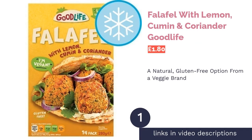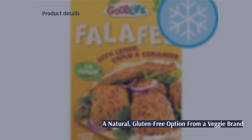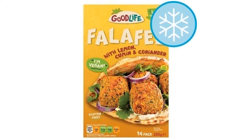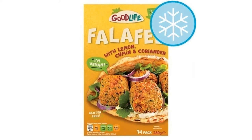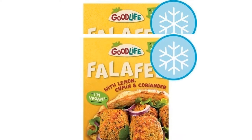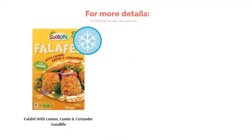The first product on our list is Falafel with Lemon, Cumin and Coriander by Goodlife. Goodlife make healthy vegetarian food that focuses more on veg than meat substitutes and prides itself on using natural ingredients free from artificial colors or flavors. Their lemon, cumin and coriander falafel is suitable for vegans, veggies, and gluten-free diets. There are 14 in a pack, which is very reasonable for under 2 pounds, but reviewers have described them as a little too dry in texture.